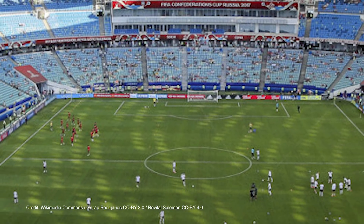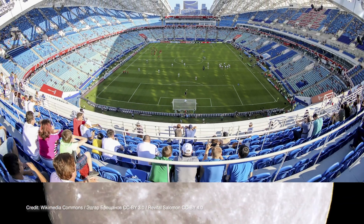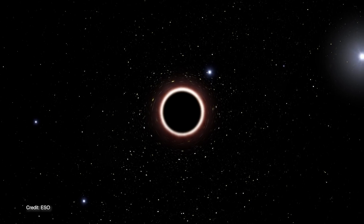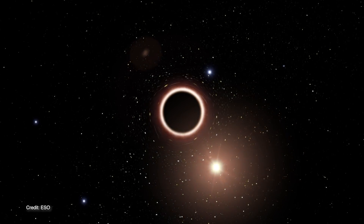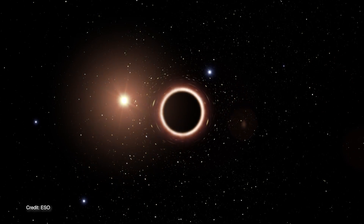Now it's important to understand just how precise these measurements are. It's like being able to watch a soccer ball being kicked around a soccer field in a stadium on the moon — so yeah, that precise. The GRAVITY instrument worked with two other instruments at the VLT to measure S2's gravitational redshift. As the star passed close to the black hole, its light was stretched to longer and redder wavelengths as it worked to escape the gravitational pull of the black hole — hence the name gravitational redshift.